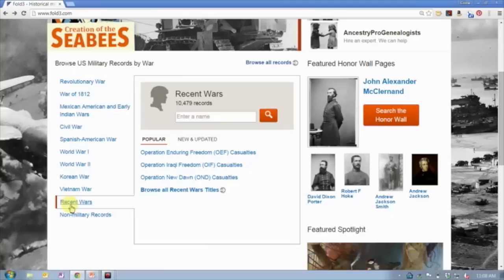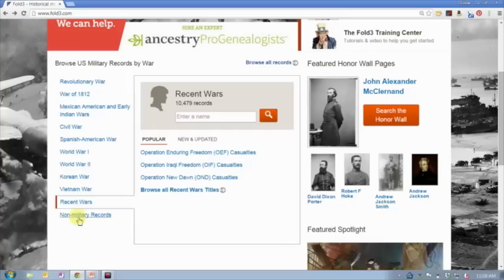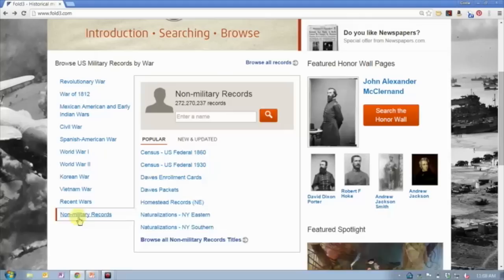There are about 10,000 other records for recent conflicts — Operation Enduring Freedom, Operation Iraqi Freedom, Operation New Dawn — mostly casualty lists. And this comes as a surprise to some people: Fold3 also has some non-military records. They were operating as an independent company for three years before Ancestry purchased them.